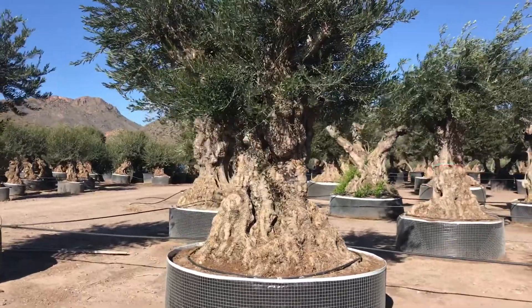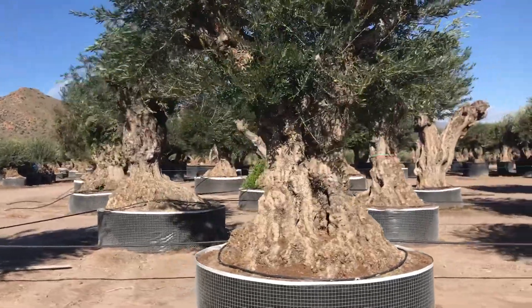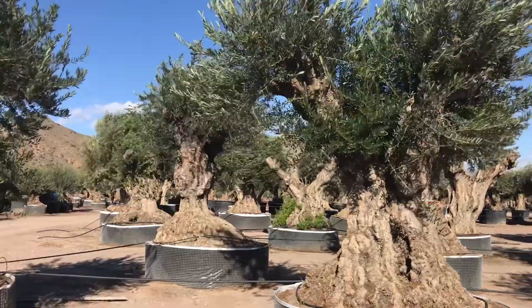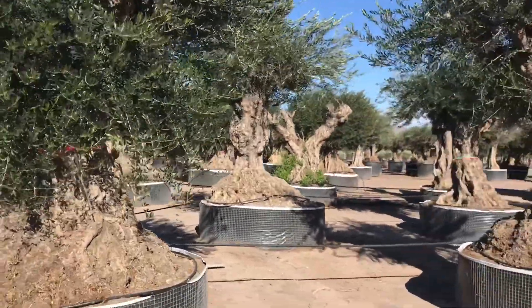Usually you get people to choose these — choose one for you, and then we ship it over direct. For logistics, it's best if they stay on an artic and then go straight to the job. Just an example of what's available.